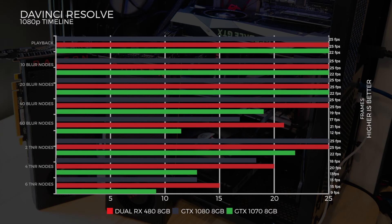Onto one of the most demanding tests - TNR nodes. At two TNR nodes, both the 1080 and dual RX 480s got 25 frames per second, with the 1070 lagging at 22. At four TNR nodes, the 1080 got 18 frames, dual RX 480s 20 frames, and the 1070 13 frames. At six TNR nodes, the dual RX 480s led at 15 frames, the 1080 at 13 frames, and the 1070 at 9 frames per second.